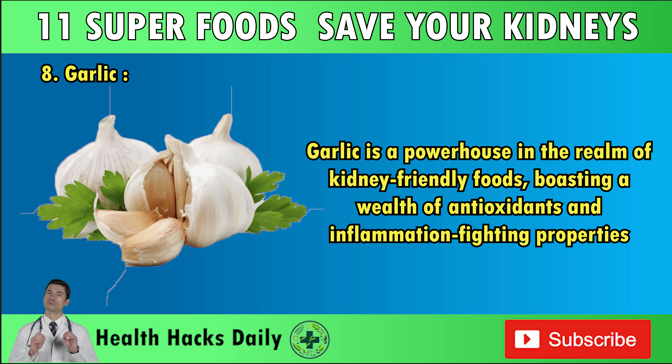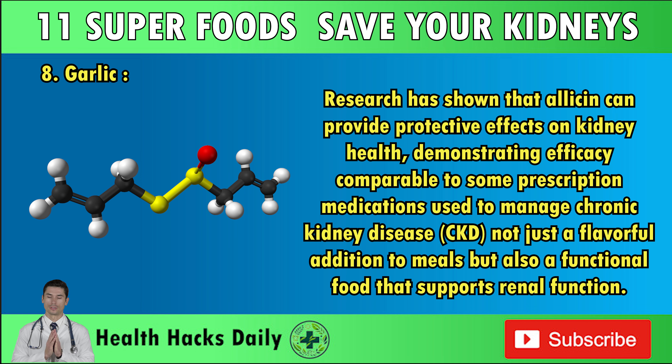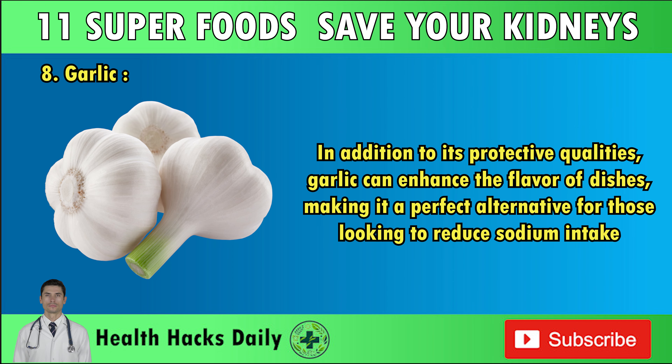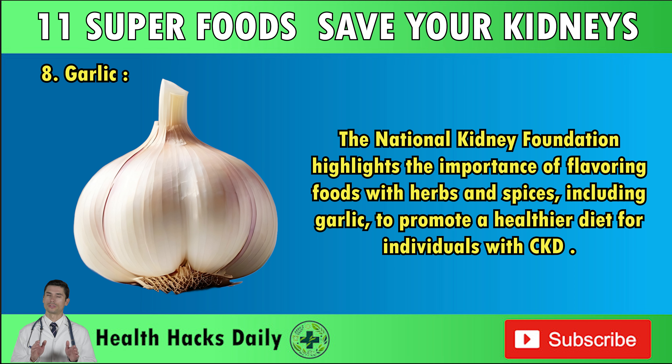Number eight: Garlic. Garlic is a powerhouse in the realm of kidney-friendly foods, boasting a wealth of antioxidants and inflammation-fighting properties. One of its standout components is allicin, a sulfur compound known for its health benefits. Research has shown that allicin can provide protective effects on kidney health, demonstrating efficacy comparable to some prescription medications used to manage chronic kidney disease. In addition, garlic can enhance the flavor of dishes, making it a perfect alternative for those looking to reduce sodium intake — crucial for maintaining kidney health. The National Kidney Foundation highlights the importance of flavoring foods with herbs and spices, including garlic, to promote a healthier diet for CKD patients.